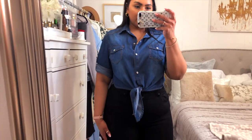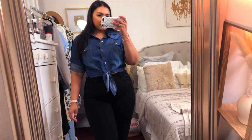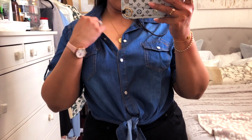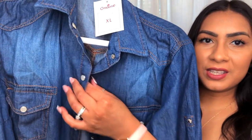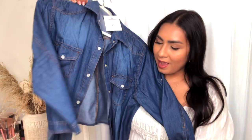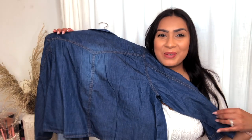I found this denim shirt to wear with those black jeans. I love pairing denim shirts with black, white, or khaki bottoms — I don't recommend blue denim on denim. I went with a darker wash since the lighter one was sold out in my size. It's very lightweight for a denim top. It snaps closed at the front, the sleeves roll up and snap, and the bottom ties into a cute bow — perfect with anything high-waisted.